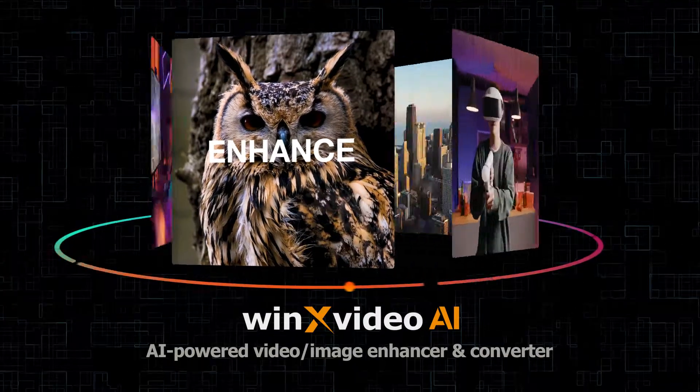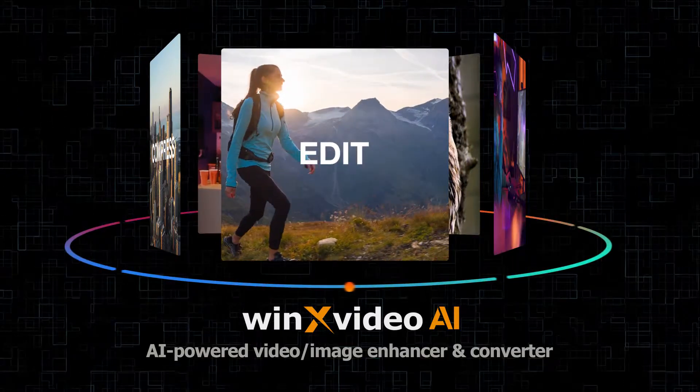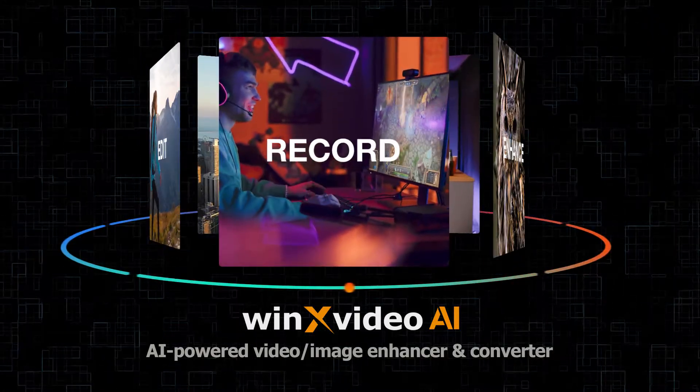Focus on enhance, convert, compress, edit, and record videos.